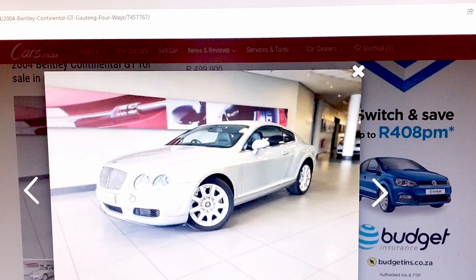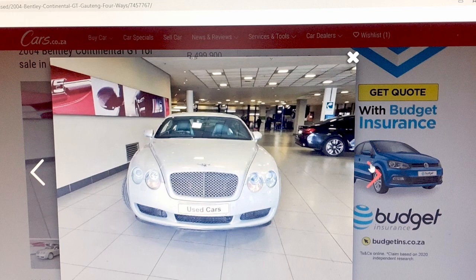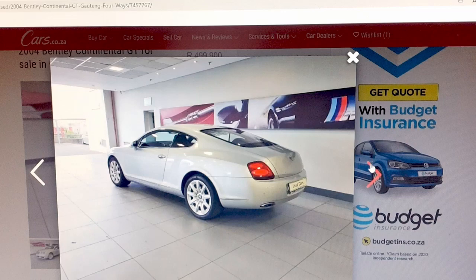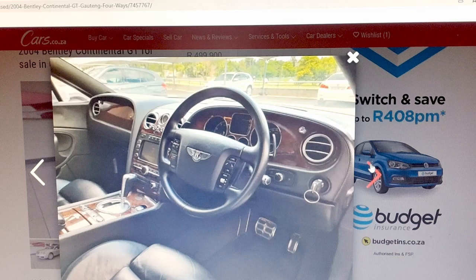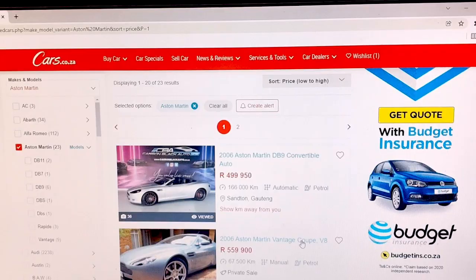Keep in mind that although this one looks quite good based on the pics, and the mileage is below a hundred thousand kilometres, you really have to go look at the car in person to make sure everything is fine, because fixing anything major on this car would be extremely pricey. But while it works, you'll be looking like a millionaire, that's for sure.